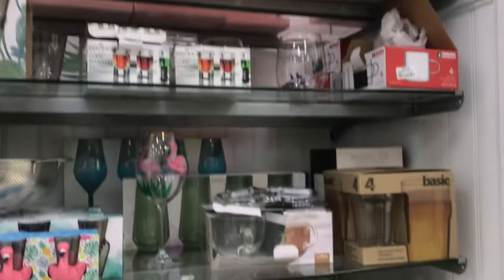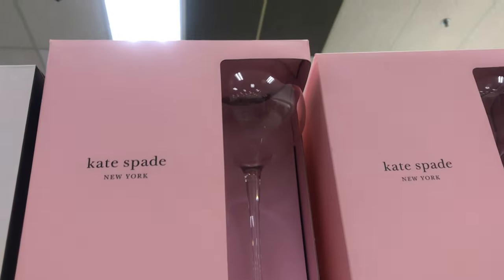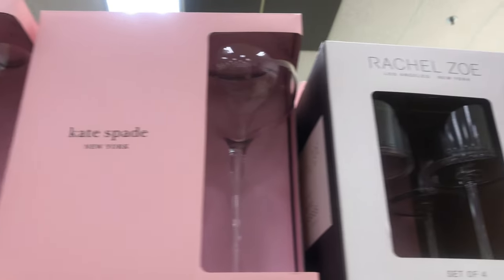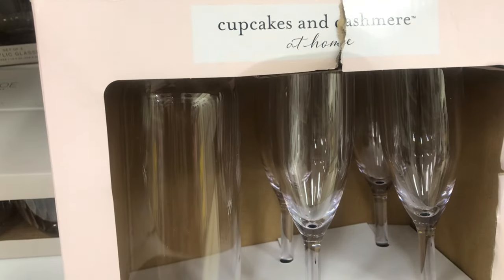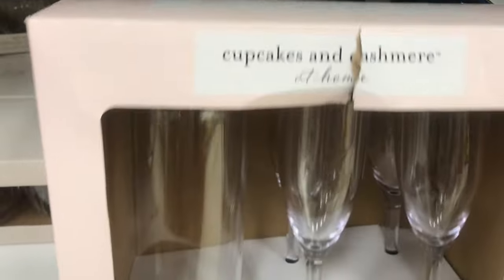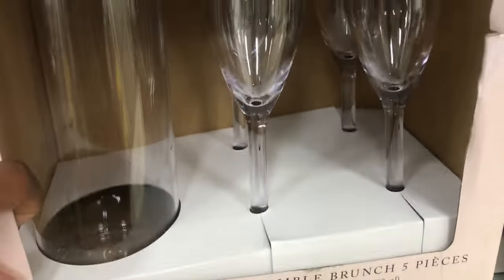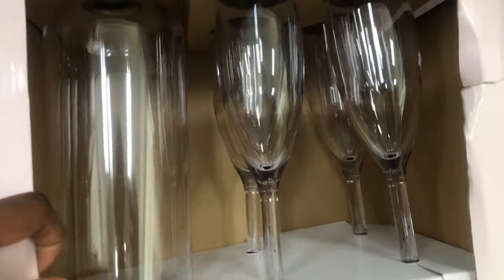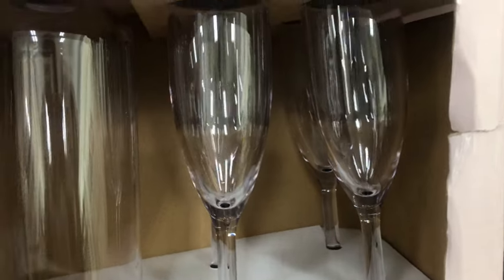This is completely unrelated, but it's literally right around the corner from the canisters. Marshall's has the cutest glasses — look at the shape of these! Kate Spade has a line of glasses here. And this one would have come home with me. I think this is really cute. It's by a company called Cupcakes and Cashmere and it's called the five-piece brunch set.